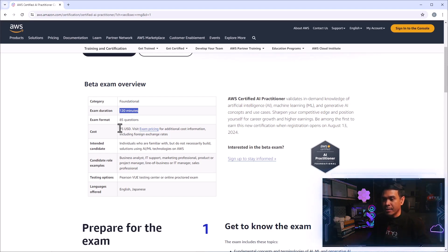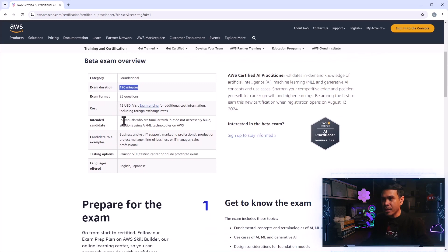This certification exam is intended for those who are familiar with, but do not necessarily build solutions using, AI and ML technologies on AWS. I'm very curious — and probably you are too — about what candidate roles can take this exam. Surprisingly, it's not only for technical people.